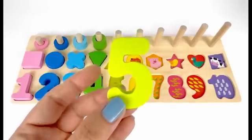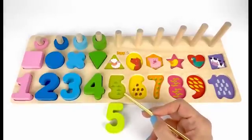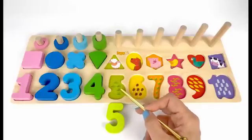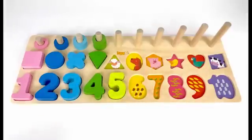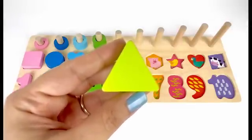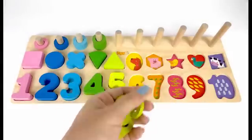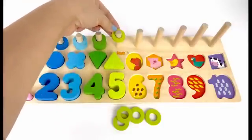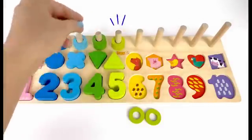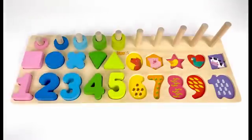Number 5 comes after 4. This number 5 is the color light green. How many pieces of grass do you see here? Let's count them together. 1, two, three, four, five. Five pieces of grass. Sheep loves to eat grass. Let's put this green triangle on top of the sheep. I also have these five green pieces. Let's put them here. 1, two, three, four, five. Five green pieces.